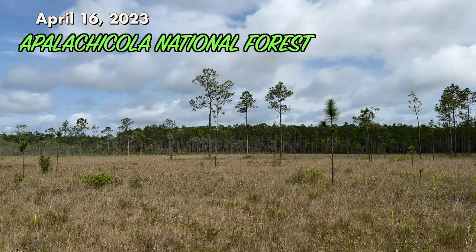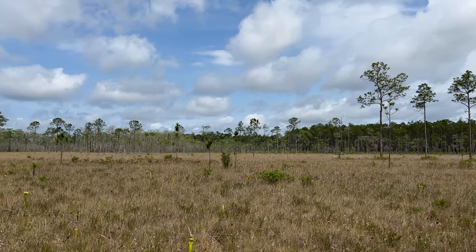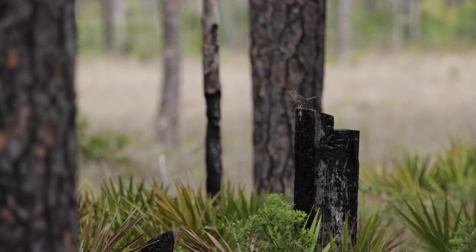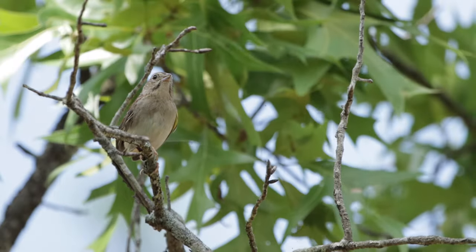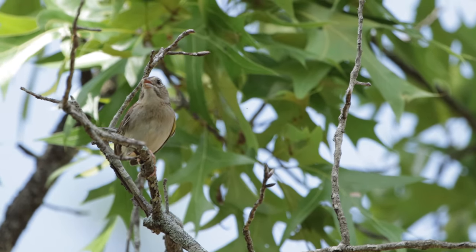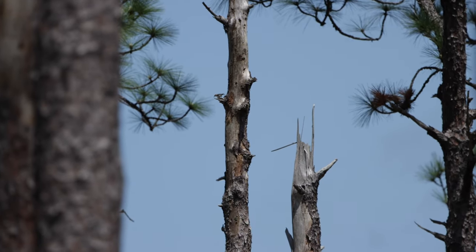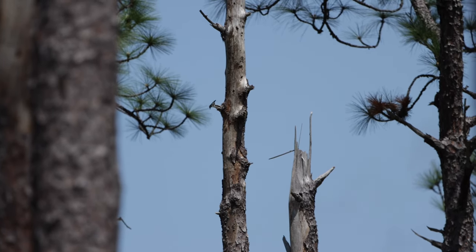Then I came home and went out to Apalachicola National Forest again, out to Post Office Bay to look at pitcher plants. Of course it's a great place to see pine woods specialists like this Bachman's Sparrow. While I was filming Bachman's Sparrows, I heard Brown-headed Nuthatches alarm calling and saw them dive-bombing a Red-bellied Woodpecker.